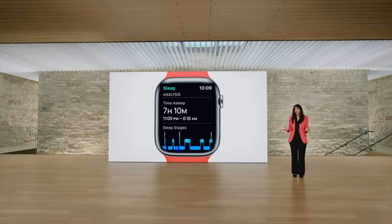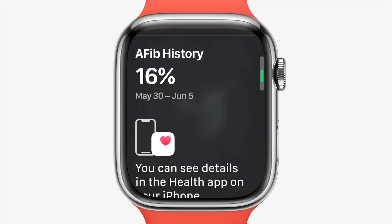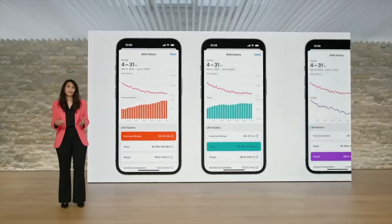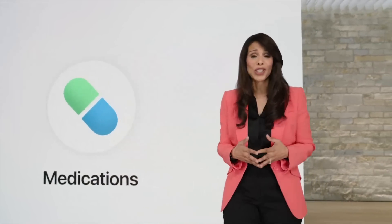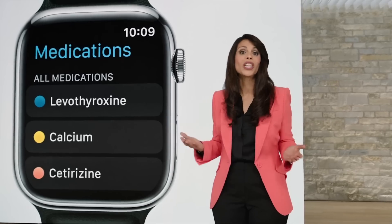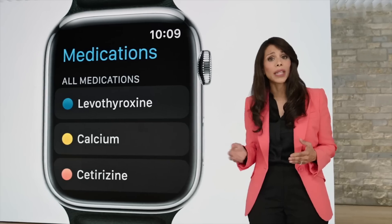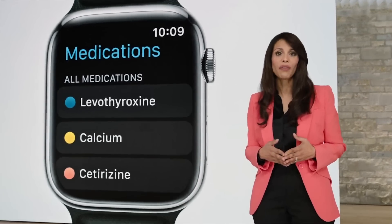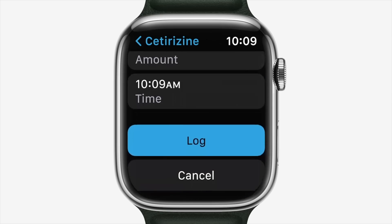Sleep Stages has also been introduced for your watch, giving users more data like sleep cycles. There's a new AFib history section for those with AFib that want better monitoring and history, and that can be shared with your doctors pretty quickly and easily. watchOS 9 also adds medications so that you can track medications, vitamins, supplements, and prescriptions via your watch and health app, and get notifications and reminders when to take your meds or if there are drug-to-drug interactions to be aware of.